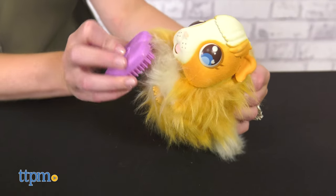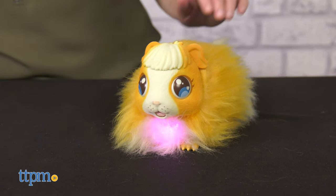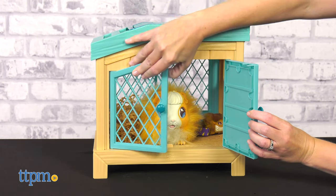Brush and feed the mama with the included accessories, and then when you see her heart glow, it's time to place her in the special hutch settled among the nesting materials. Kids will go to bed that night and wake up the next morning to find a newborn guinea pig inside the hutch.